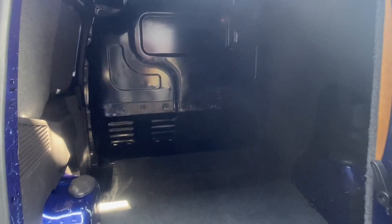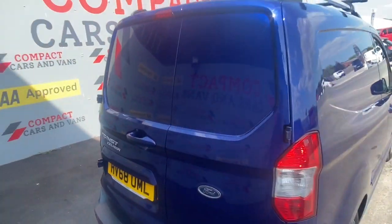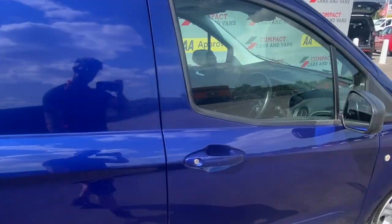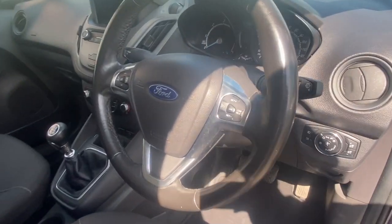The rear is carpet lined and offers a load width of 1,488mm, a load length of 1,620mm, and a load height of 1,227mm, all of which is accessible via side sliding door and barn doors at the rear.